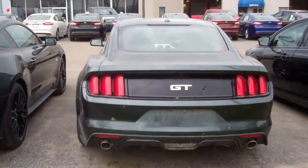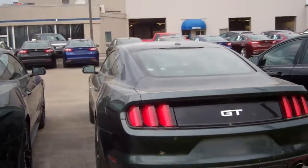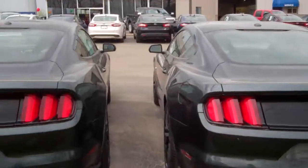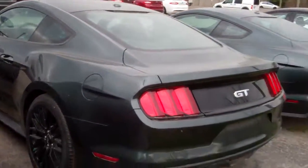It looks amazing. Those taillights at night look amazing. You've got the dual exhaust — nothing to not like about these vehicles. Martin, I'd love to talk to you more about the Mustang in person. Lauren at Scound Lake Ford. I will talk to you soon.